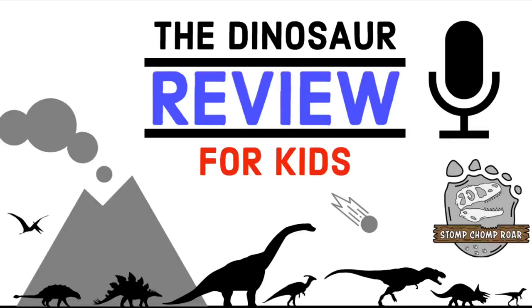Welcome to the Dinosaur Review for Kids podcast — a show all about reviewing dinosaurs on a scale of 1 to 10 fossils, where only the elite terrible lizards make it into the prehistoric cage match. This program is presented by the Stomp Tromp Roar Company and can be heard within all the rock layers across the planet. Here's your Mesozoic host, Dinosaur Ranger Anthony.